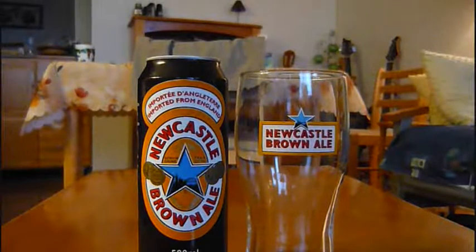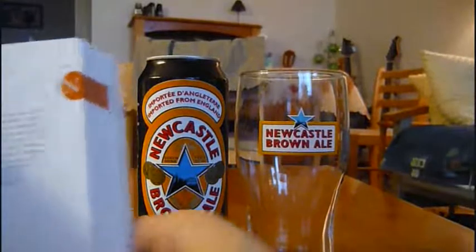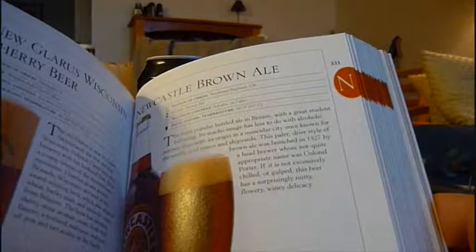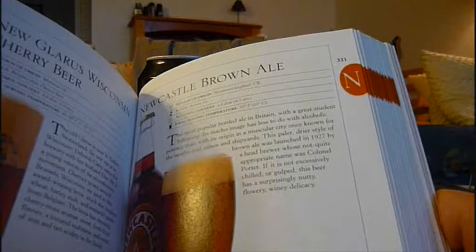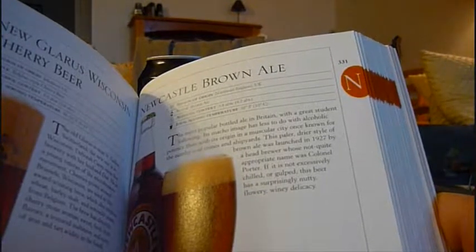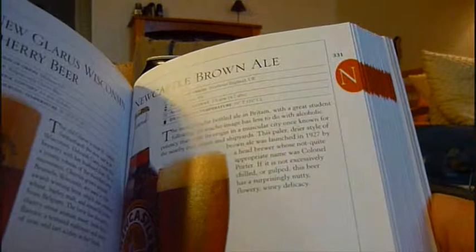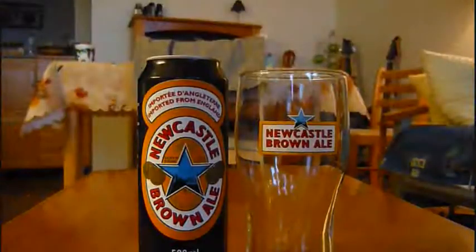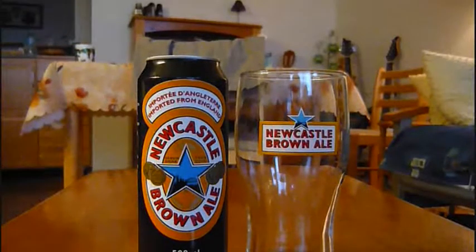I'm actually skimming through Michael Jackson's book right now to find the entry, and I did find it. I'll read from it: 'The most popular bottled ale in Britain, with a great student following, its mature image has less to do with alcoholic potency than with its origin in a muscular city once known for the nearby coal mines and shipyards. This paler, drier style of brown ale was launched in 1927 by a head brewer whose not-quite-appropriate name was Colin Porter. If it's not excessively chilled or gulped, this beer has a surprisingly nutty, flowery, winey delicacy.' This is 4.7% alcohol by volume, so relatively moderate potency.